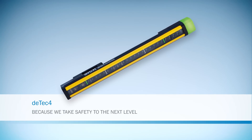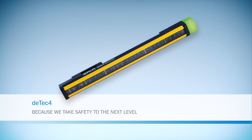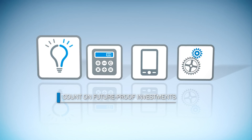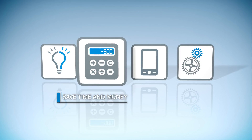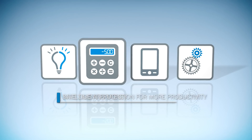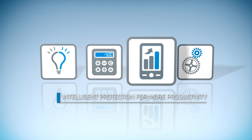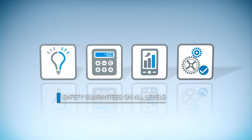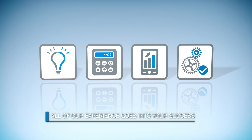SICK was responsible for developing the very first light curtain for accident prevention back in the 1950s. And thus, with our more than 65 years of experience in safety solutions, we are continuously working on the improvement of our DTEK product family in order to offer you critical benefits by the use of these safety light curtains. All of our experience goes into your success.